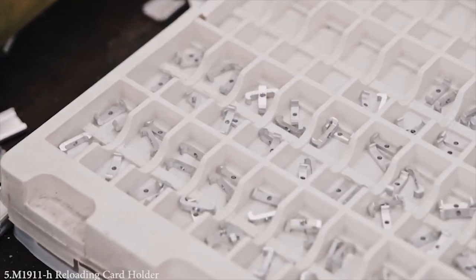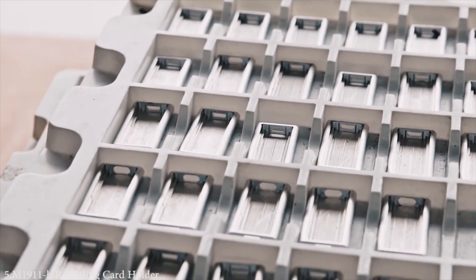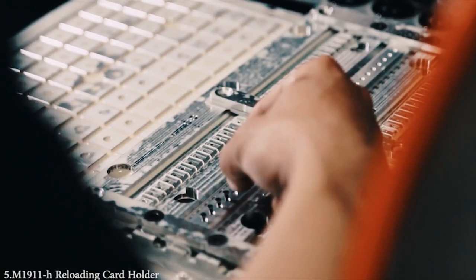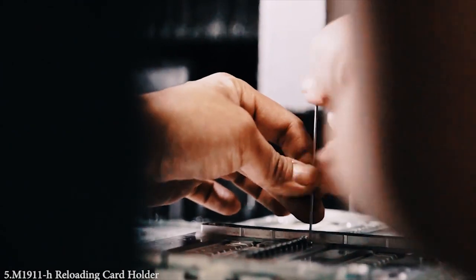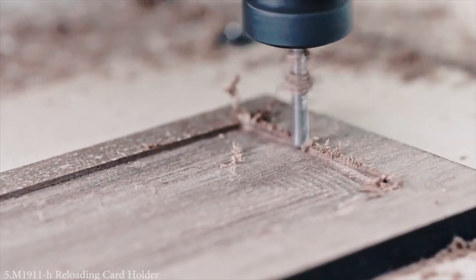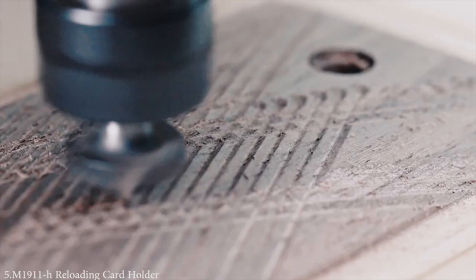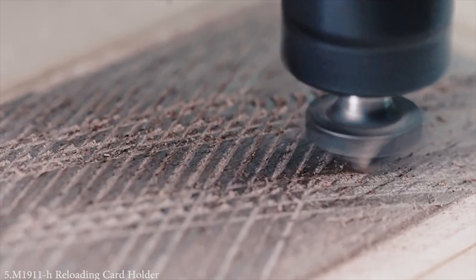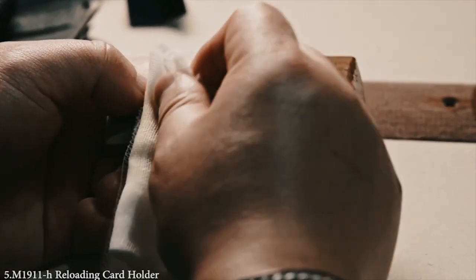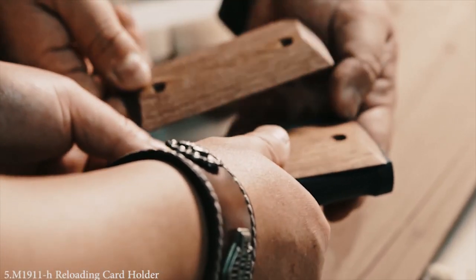The M1911H is made from an aluminum magnesium alloy, so it's not too heavy, and it keeps the weight as it was in the original design. A lot of effort has been put into replicating the original double diamond pattern found on the M1911's grip. It's made from real walnut wood, and a handmade process is used to replicate the original walnut grid.